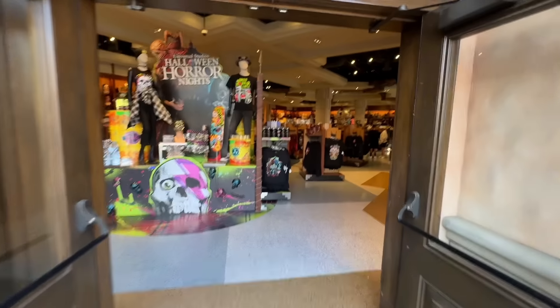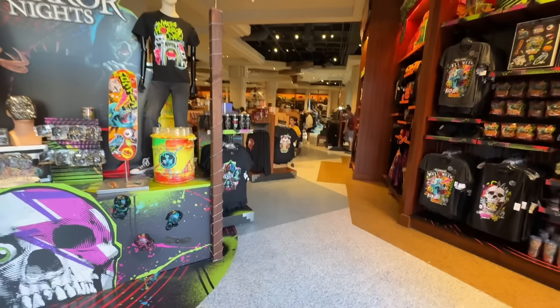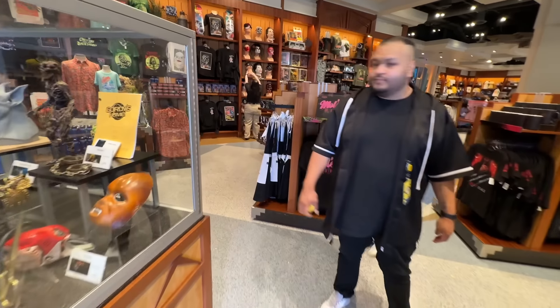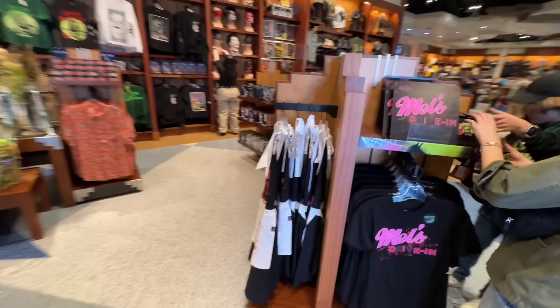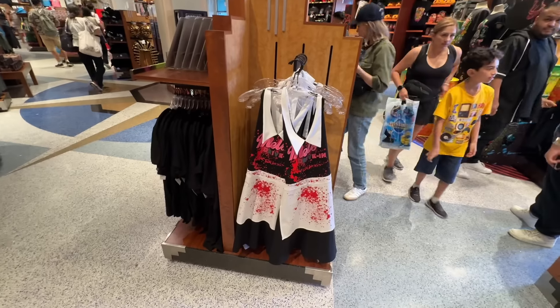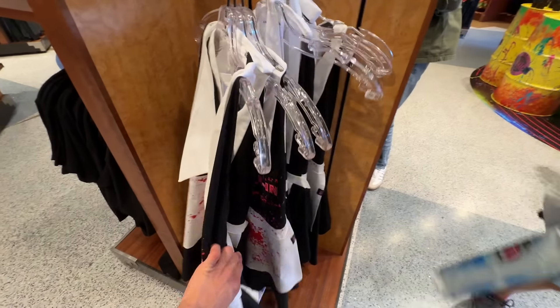We have some new merchandise inside the Universal Store. They added some more Mel's Dye-in merchandise, including an apron. No price tag visible at first, but it's actually $35 — not bad for an apron.